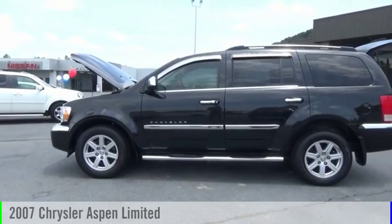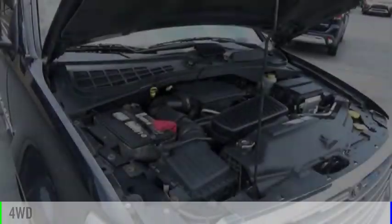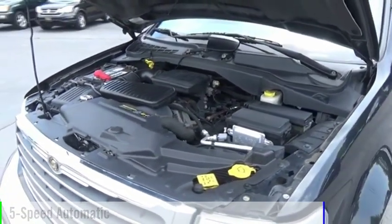You are going to love the 2007 Aspen. This vehicle is powered by a 4-wheel drive, 8-cylinder, 4.7-liter engine, and comes with a 5-speed automatic transmission.